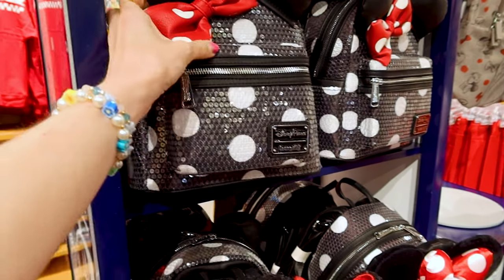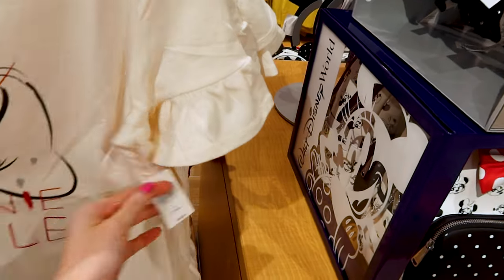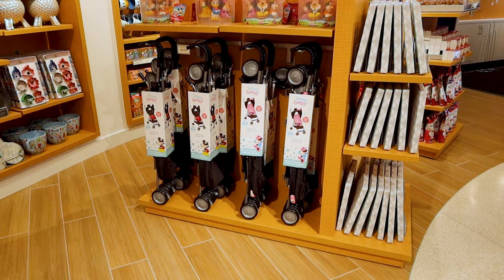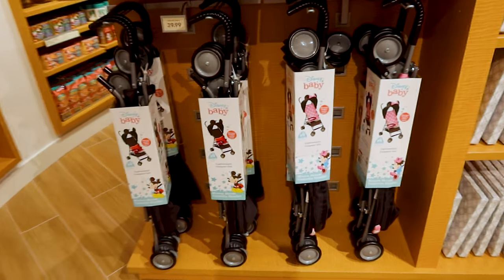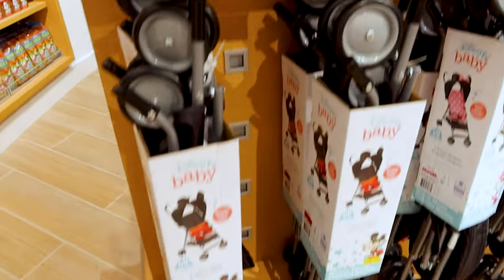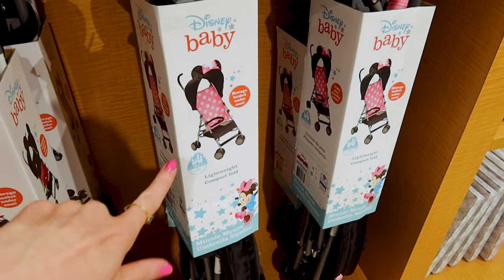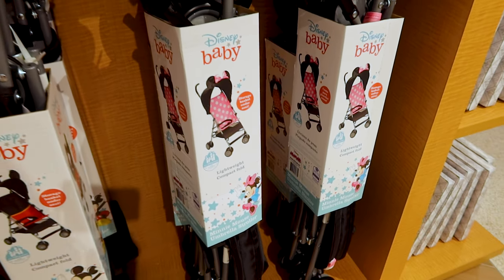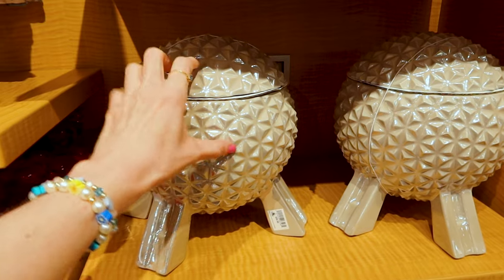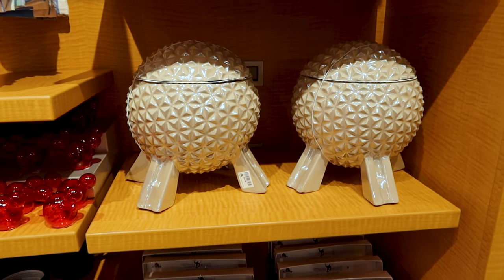They have more t-shirts here — 'Show Your Minnie Style' is $37. If you need a baby stroller for the parks and don't want to travel with yours, you can get one here for $40 — they have a Mickey stroller and a Minnie Mouse stroller, lightweight and compact with a little storage basket under the seat. They also have the Epcot Beacon Ball ceramic cookie jar for $60, which I've seen a lot at the World of Disney.